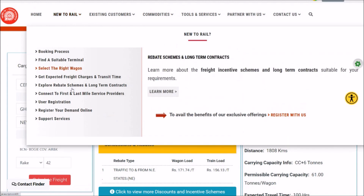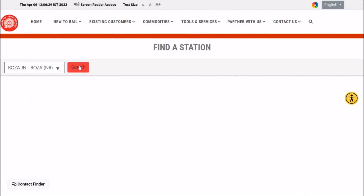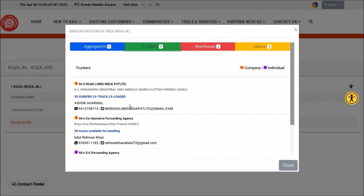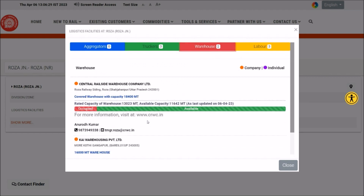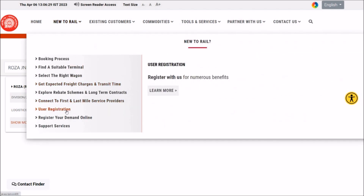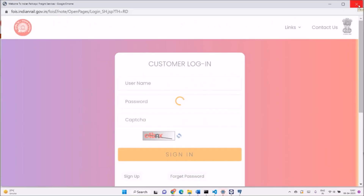You can always connect to first and last mile service providers. For example, for Roza Junction, you can see what service providers are available — these are the truckers registered with Indian Railways for providing their services at Roza, along with warehouses and their current occupancy, and whom to contact to avail these services. Once you know the process, terminal, wagon, and expected freight, you can register yourself with Indian Railways and register your demand online to place an indent for carrying your commodity.